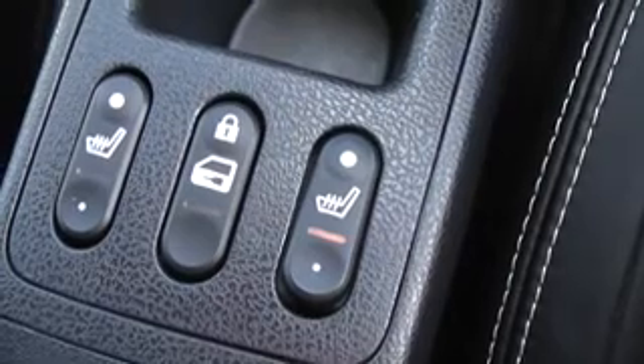Underneath is the air conditioning and climate controls. In the centre unit here we have the heated seat switches and the rear child locks. And in the rear glove box there is a USB and auxiliary input slots for your music devices.